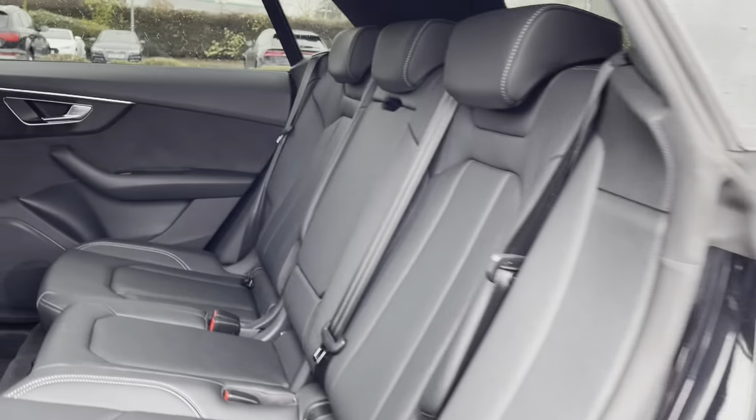Time to check out the interior controls and technology. Just to the right hand side of the steering wheel we do have the window and mirror controls. Just below is the button to open your electric tailgate from the interior. You'll notice on the side here it is set at one and two — this is for the memory function for the driver's seat. You can basically set two different positions, which is ideal if there's more than one driver of the car.